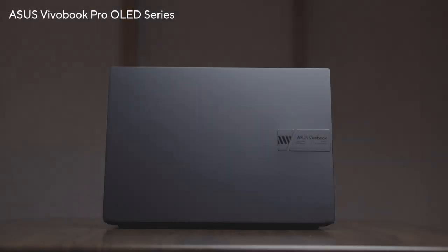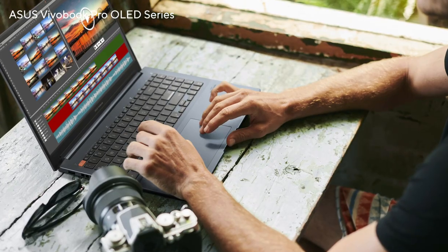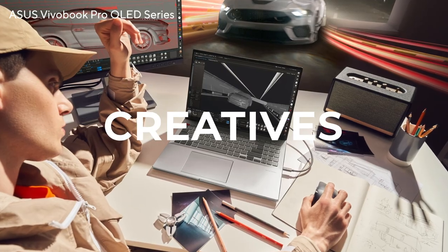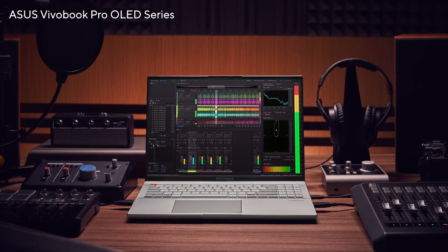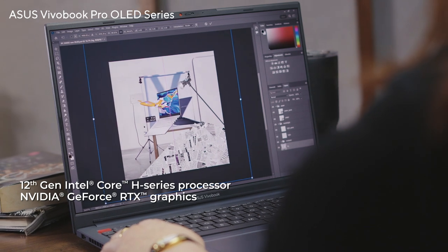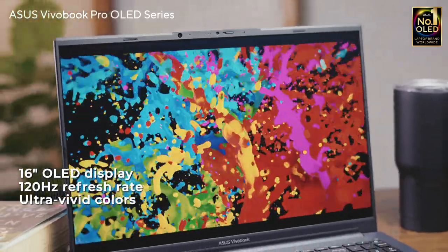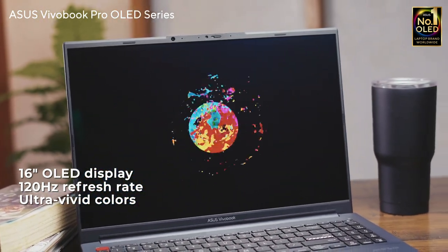Create to wow the world with the bold and stylish VivoBook Pro OLED series. The VivoBook Pro is an excellent everyday content creation laptop for aspiring creatives, whether you are an artist, vlogger, video creator, or musician. Equipped with a powerful processor and graphics, it delivers maximum performance for all creative tasks. Visuals look their best on the 16-inch OLED display with super-smooth 120Hz refresh rate and ultra-vivid colors.